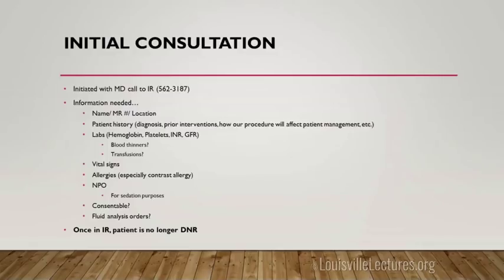Consent is important. Also, once a patient's in IR, they're no longer a DNR — that puts a hold on the DNR. We talk with patients about this because when we're giving sedation, things can happen — they can get over-sedated, they can get arrhythmias — and those are things we can reverse in IR.